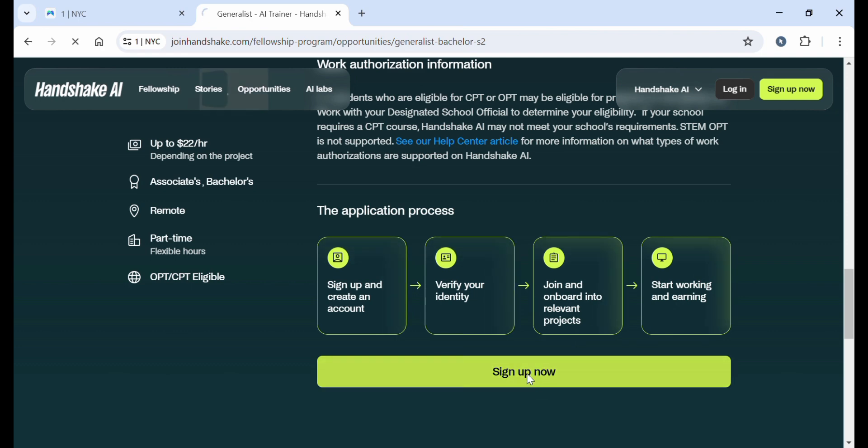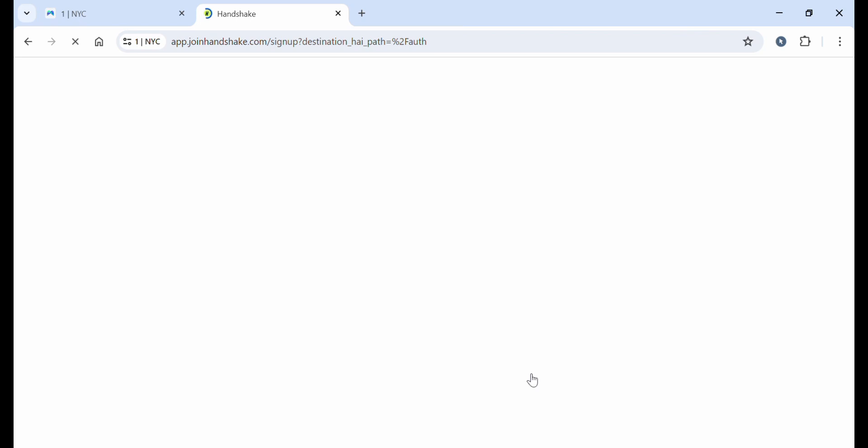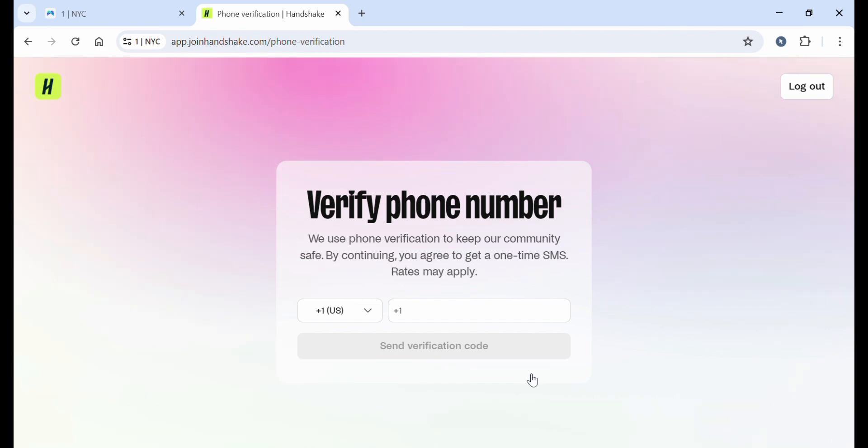Let's click 'Sign Up Now' and wait for it to load. They will ask you to verify your phone number. Add your phone number here — if you don't have one, let me know in the comments and I can help you secure one. After adding your phone number, they will verify you and send a verification code. Once you verify, you will be taken to the next step.